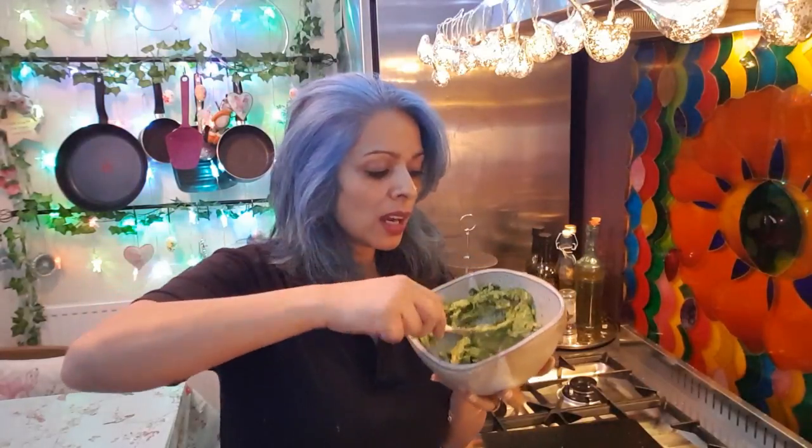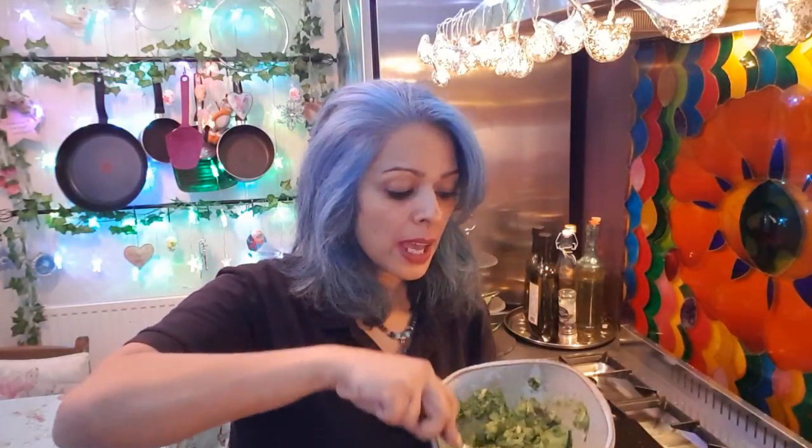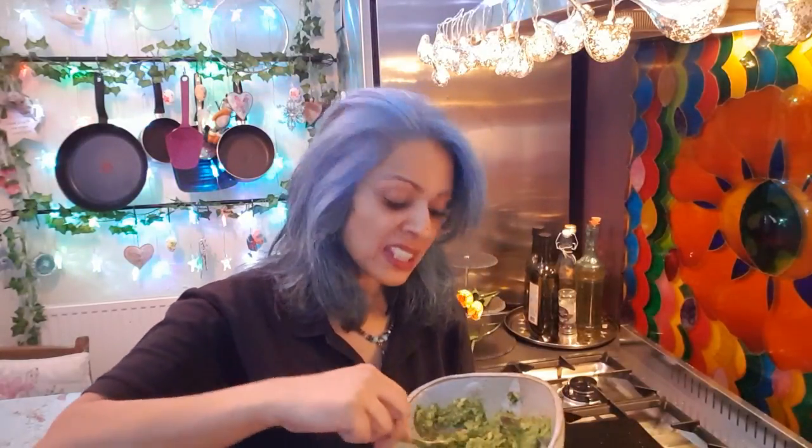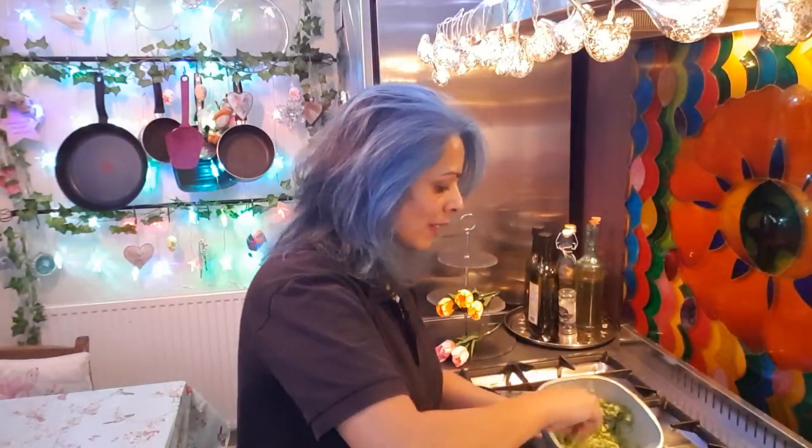I've mashed up the avocados. Avocados are probably the best superfood you can eat on a daily basis — they lower your cholesterol, lower your blood pressure, they're a good source of fiber, and they help prevent cataracts and macular degeneration as you get older. So: eat avocados daily. I've mashed them up nicely.